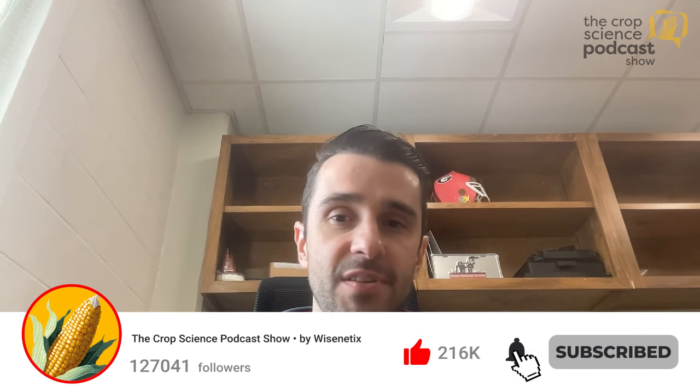Welcome to the Crop Science Podcast. I'm your host, Leo Bastos, Assistant Professor in Integrative Precision Agriculture at the University of Georgia. Today we welcome our guest, Dr. Chris Bride, University Professor of Applied Soil Physics and Pedology at the University of Arkansas. Chris, welcome to the Crop Science Podcast. Thank you so much, Leo. I appreciate it. We're really excited to have you here today and hear about your research interests and what you've been doing lately in your program.